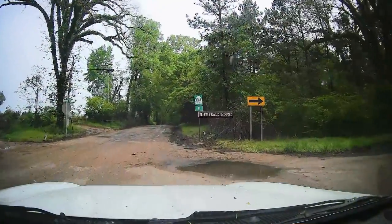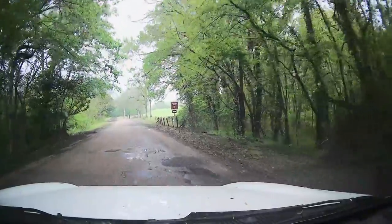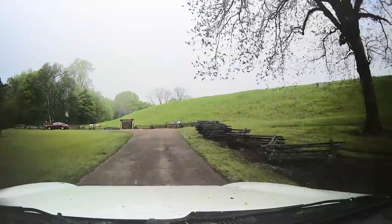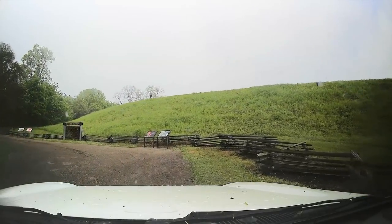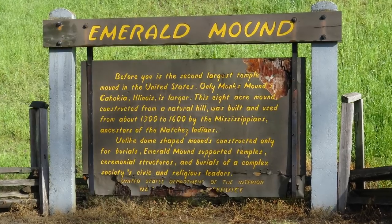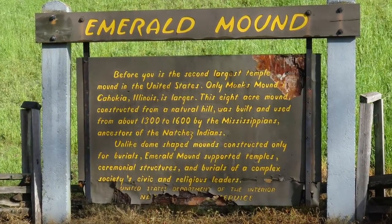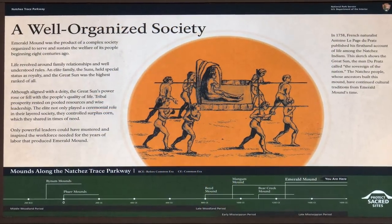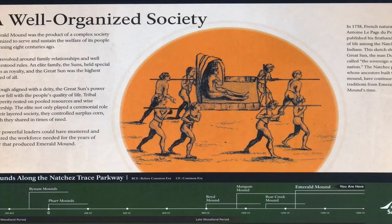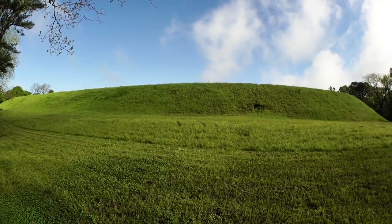Emerald Mound is, in fact, the second largest temple mound in the United States, with only Monks Mound in Cahokia, Illinois larger. It was built between 1300 and 1600 AD by the Mississippians, ancestors of the Natchez Indians. While some may be familiar with the smaller burial mounds, this was largely a ceremonial structure, a religious temple. From the base it was difficult to get it all in the viewfinder, so I had to pan the shot with an ultra-wide angle lens.